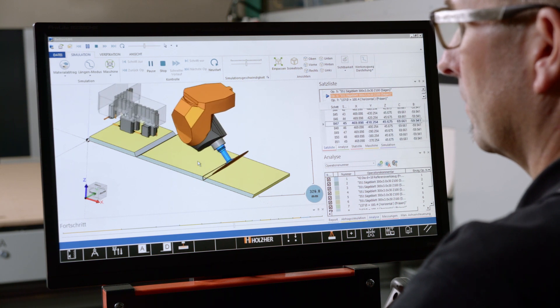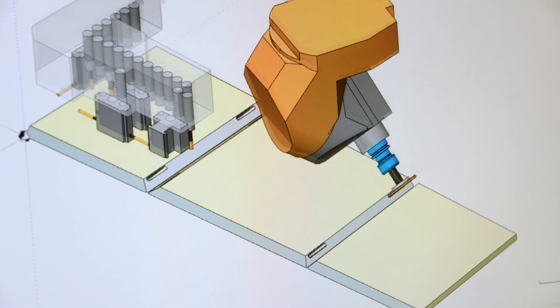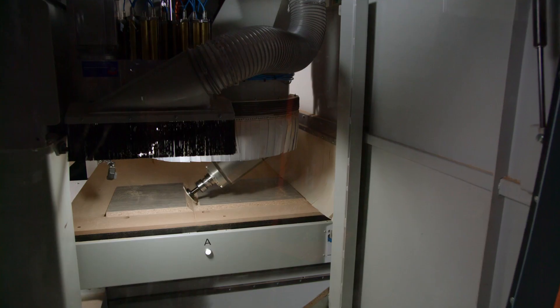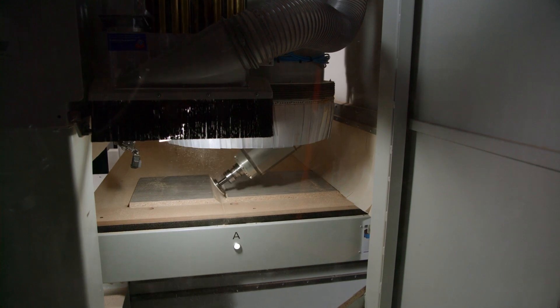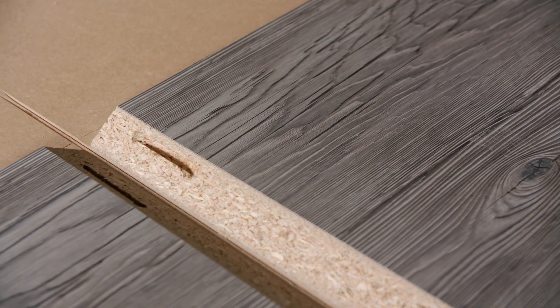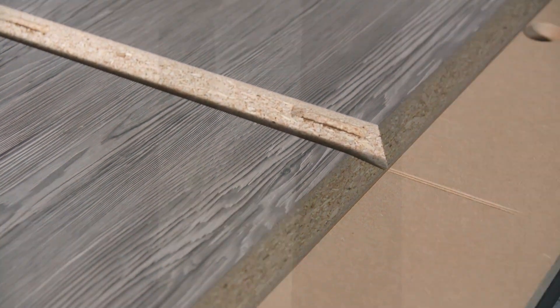The full interpolating 5-axis head also allows connectors to be used on mitered joints. Complex counters, high-quality furniture with mitered joints, and precision-fit interior fittings with invisible connectors and continuous veneer pattern are easy to produce.